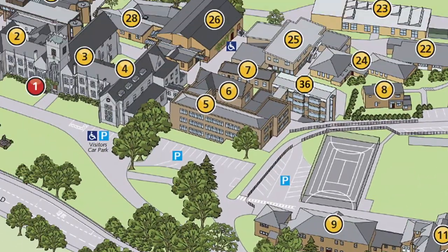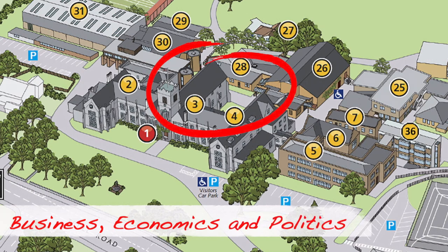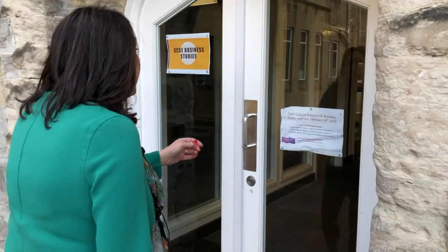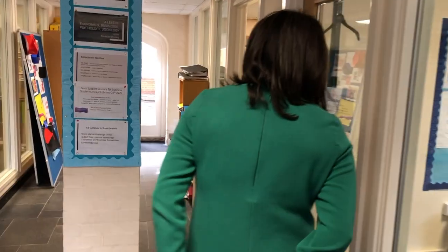I'm just going to take you into an area that we call the Covers, and it's where we teach economics, politics and business studies — a brilliant space. Welcome to business and economics. We're really lucky here to have a very vibrant set of subjects studying in this community.